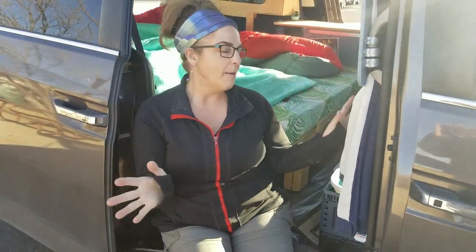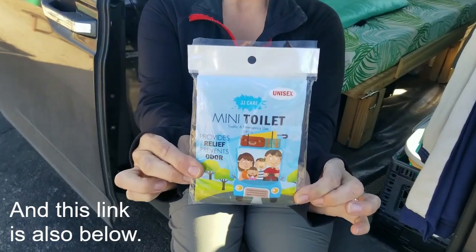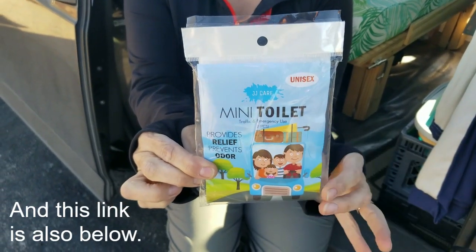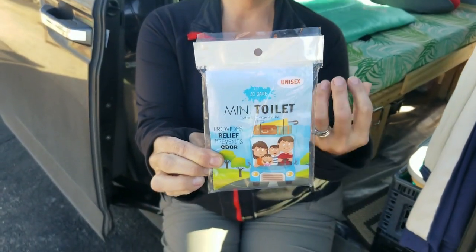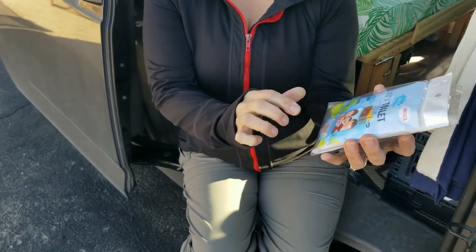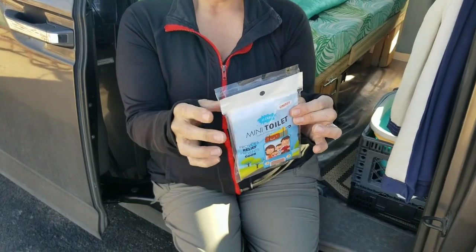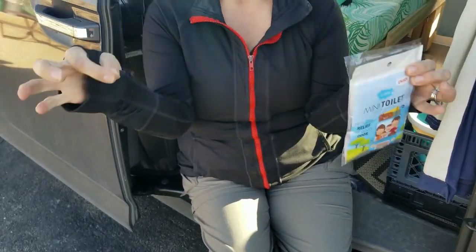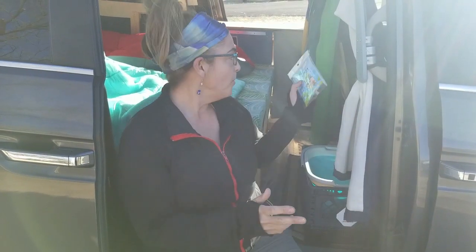Then instead of kitty litter or mulch or any of that, we use these little bags. They're filled with something that turns to a gel after you use it, so it works really great, believe it or not. Once you're done with the little bag, it's got a zip on the top, and it gives you another little bag to throw that in. Then you can put it in your trash, wait until overnight, and dispose of it. It doesn't smell or anything — it's really good.